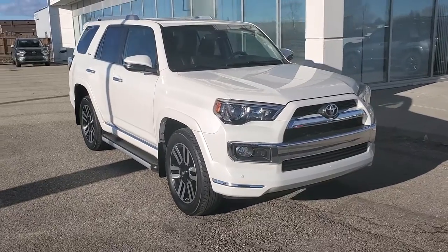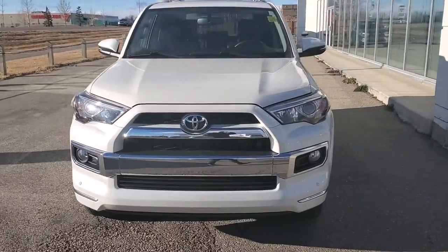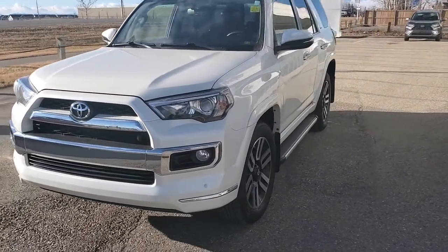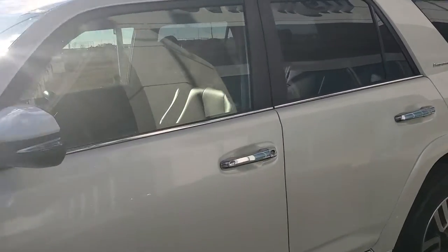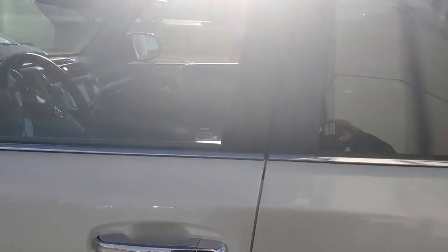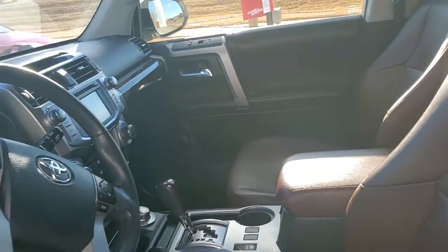Hey folks, Toyota High River here. We got another beautiful Forerunner Limited coming on trade not too long ago. This unit's a 2018 five-seater in the beautiful Blizzard Pearl color, with a nice Brown Redwood leather interior and all the gizmos that you could ask for.